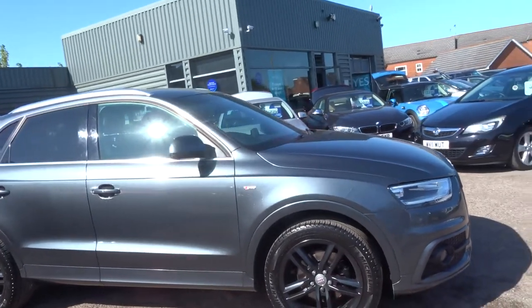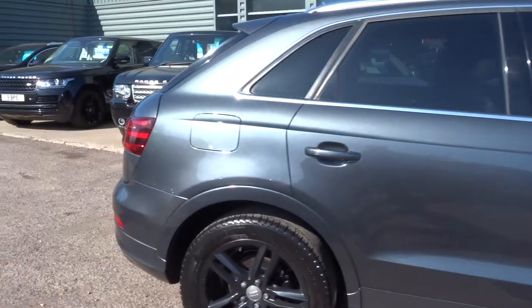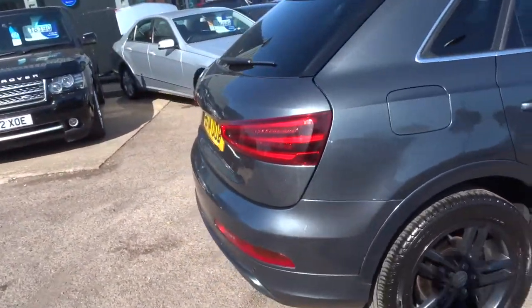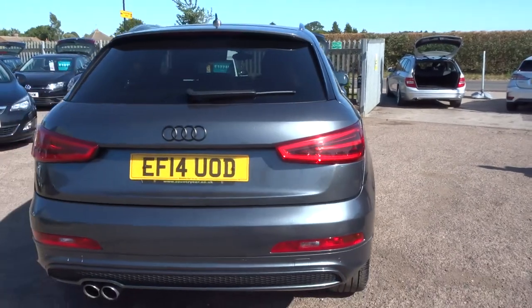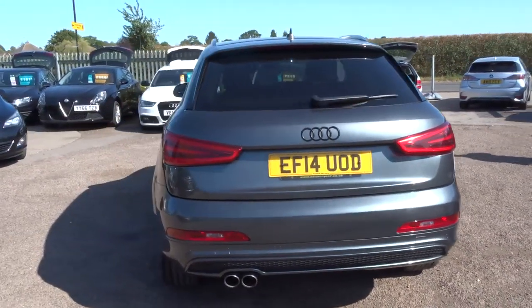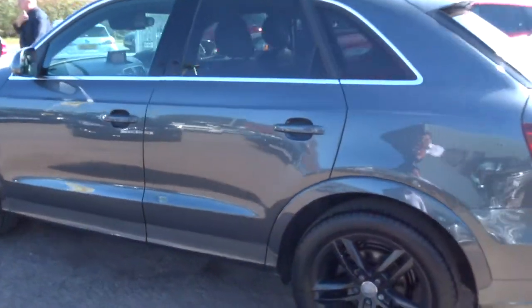So this is the 2.0L S line. When this car came to us, we put it on our ramp and performed a 160-point inspection on the car. We do that inspection once when we get the car, and then again before you get the car, we do it again.